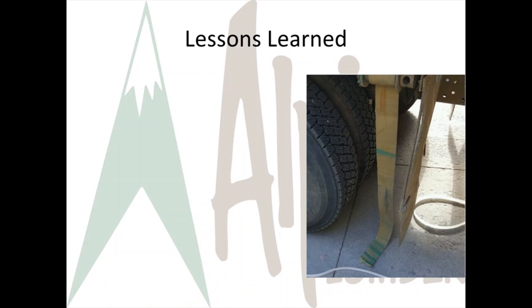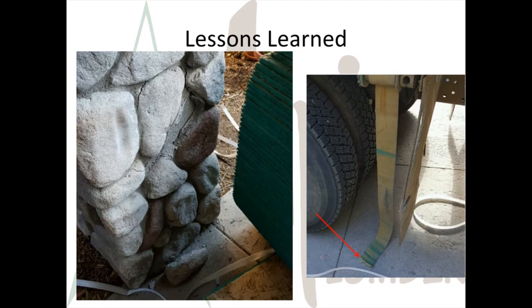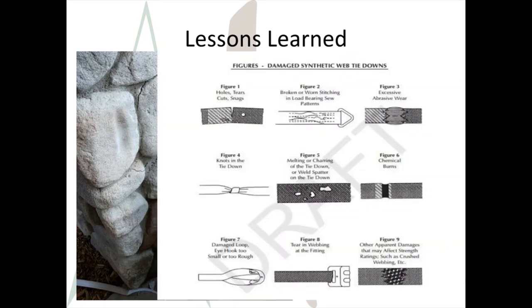An Alpine Lumber driver was delivering OSB to a customer's home. The customer directed where he wanted the load placed and put down scrap OSB to protect the driveway. The driver was using a controlled dump method, slowly lowering the OSB with a strap, when the strap broke and the OSB hit a pillar with mortared rock as a design feature, breaking a rock off. The driver was asked if the strap was inspected and in good condition — the answer was that it was inspected, but it was not in the best condition, and the driver thought it would hold the load.